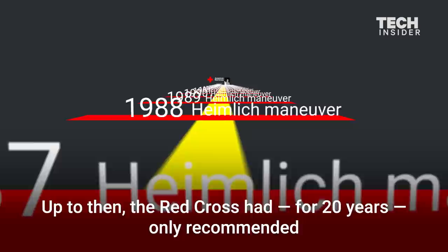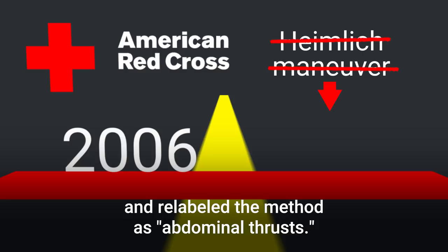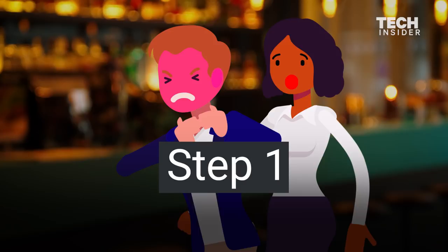But in 2006, it made two big changes. First, it removed Heimlich from the name Heimlich Maneuver and relabeled the method as Abdominal Thrusts. Second, it changed its protocols so that the recommended way to save a choking victim's life is now a two-step process. Step one: administer five blows to the back by hitting the palm of your hand against the area between the shoulder blades.